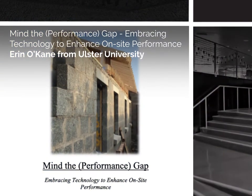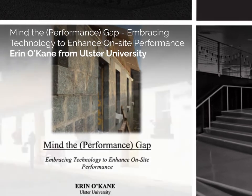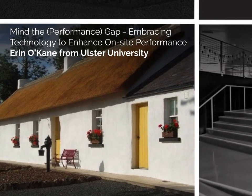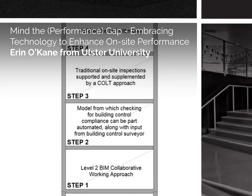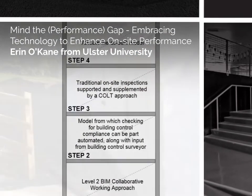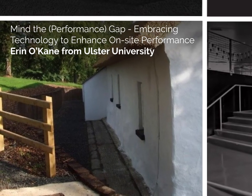Mind the Performance Gap: Embracing technology to enhance on-site performance. Erin O'Kane from Ulster University. A performance gap in the sector has been identified between the predicted performance of buildings at the design stage and how they actually perform once constructed. This study highlights the performance gap from a Northern Ireland perspective.